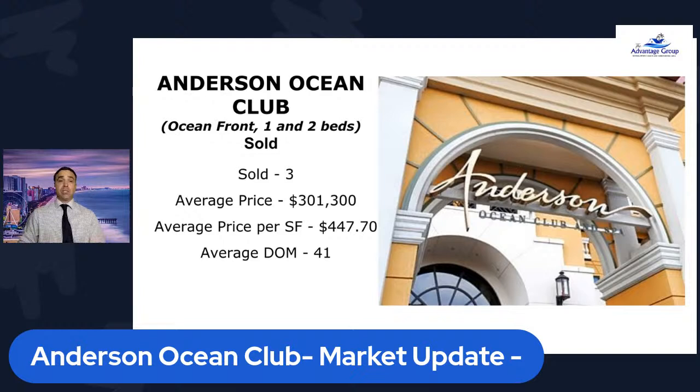As far as ocean views that have sold, there's been two bedrooms that have sold — there's been two. An average price of $269,000. Days on the market, a bit long at 146 days. And again, these are two bedrooms with ocean views.